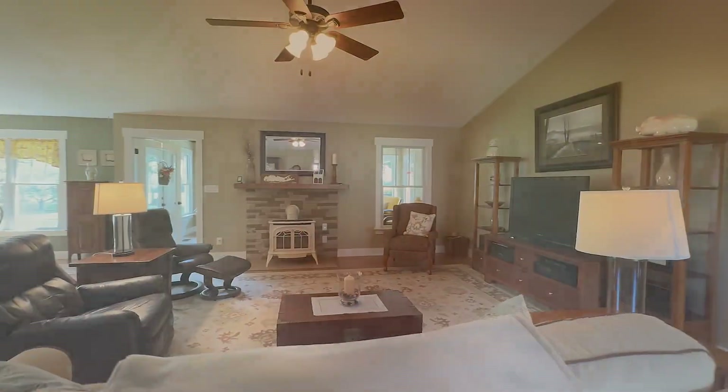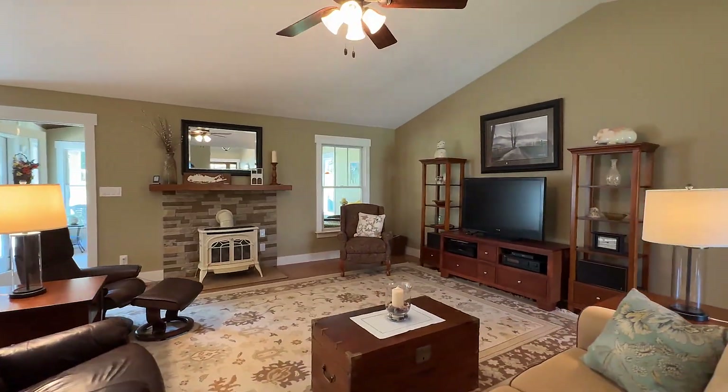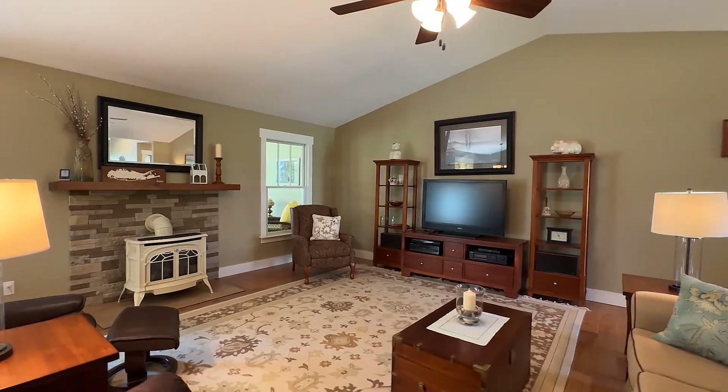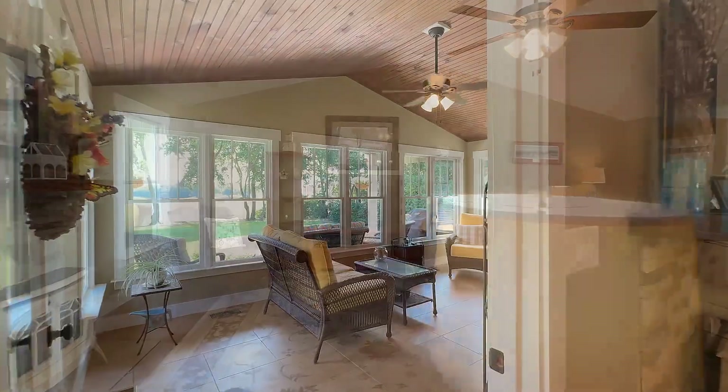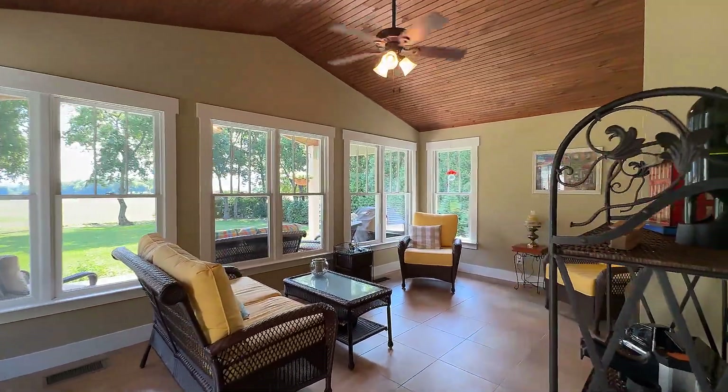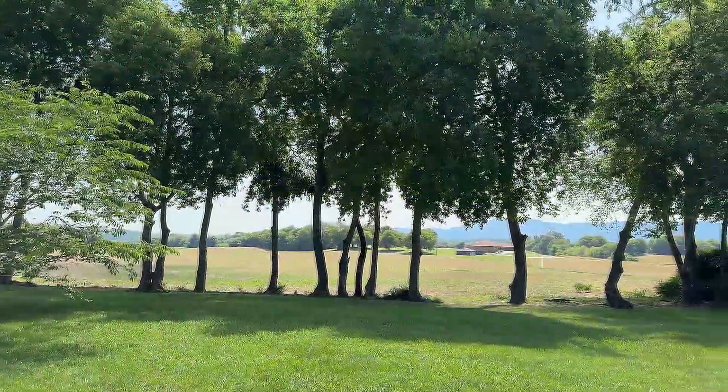Take in the spaciousness of this living room beneath vaulted ceilings on hardwood flooring, centered by a cozy fireplace. And take quiet evenings in the country setting in the sunroom — you might even see deer and turkeys in the backyard.